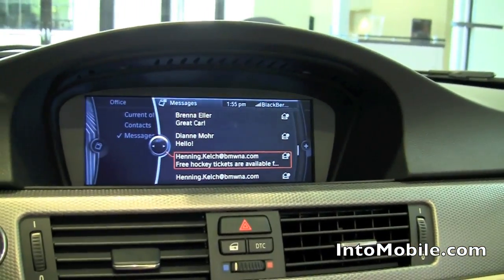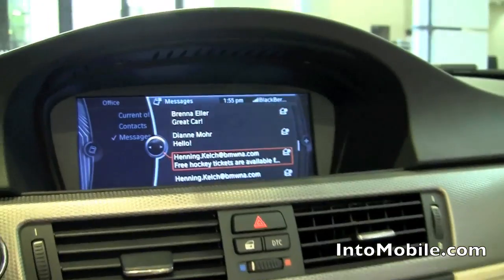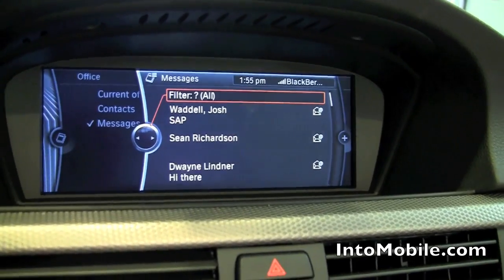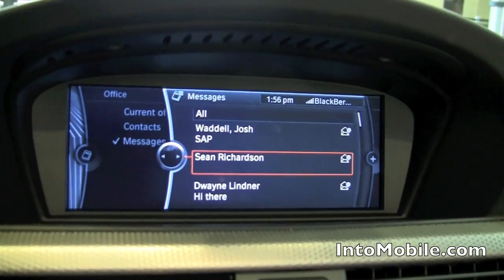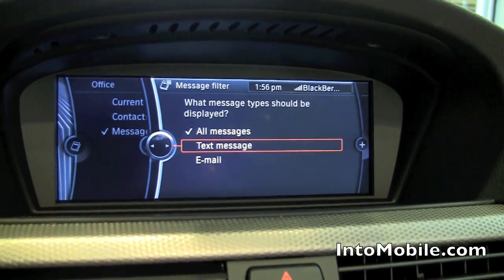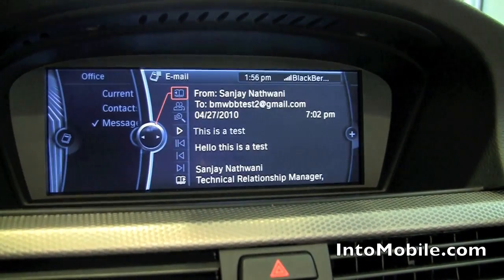Using this Bluetooth connection, we are able to display the emails and text messages that are on the phone and they are transferred to the car, to the display, so you can easily access them in the car. Before, with the current iDrive system, you already have Bluetooth integration with the phone book and making phone calls. Now it's taking you to the next step — going a step beyond. You can filter them and see only text messages, only emails, or all messages. You can choose these emails and click on them to go to the details.